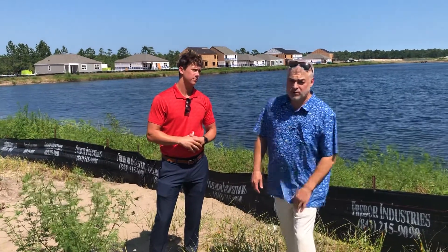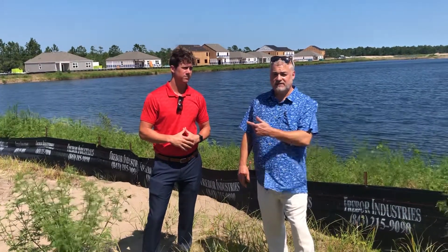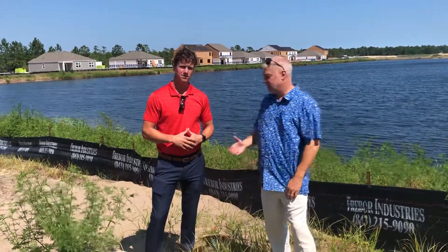If you'd like to learn more, give me a call at 843-655-3517, or you can reach out to Jason. We'll be glad to help. Thanks a lot.